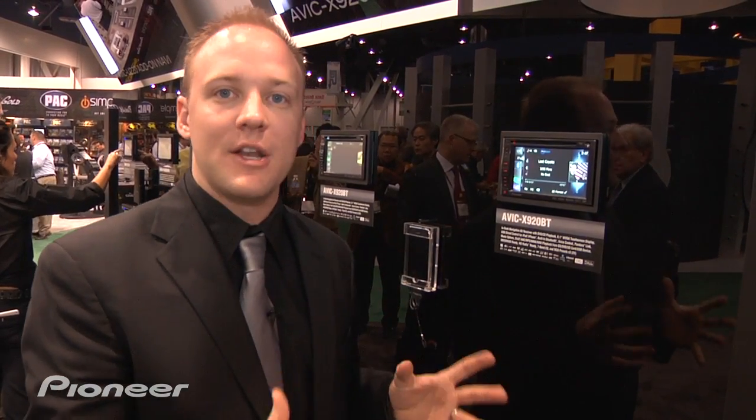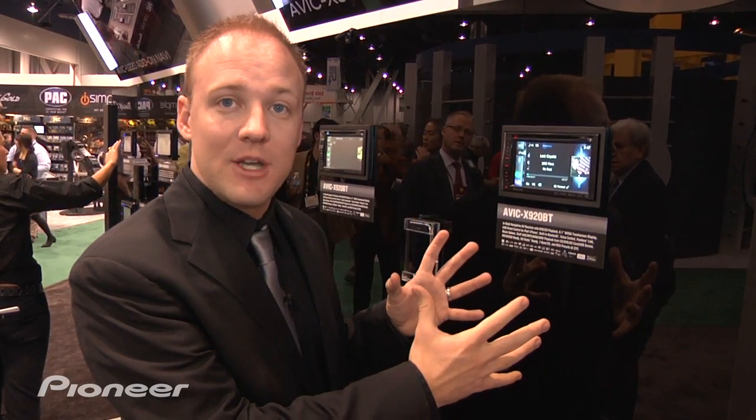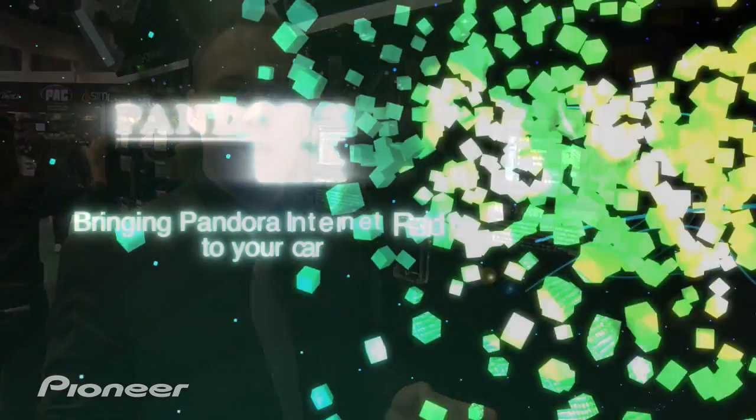This is also a wonderful iPod interface for the car — you've got beautiful album art and song information right there. It just couldn't be easier. And this interface carries down through all the sources, whether it's AM, FM radio, HD radio, or satellite radio.